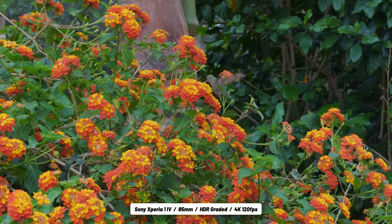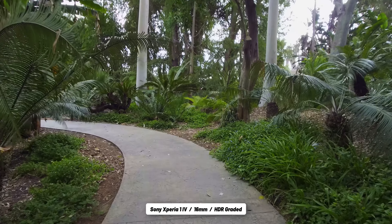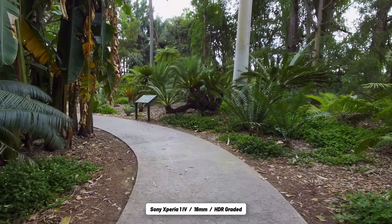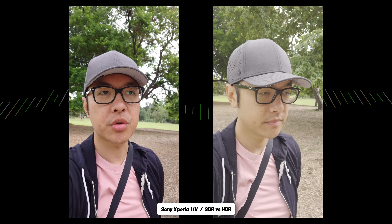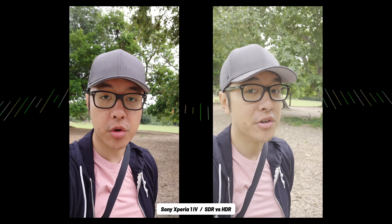HDR video recording can be turned on throughout all three sensors, adding a boost of color and dynamic range. For the video nerds out there, it's based on the BT.2020 color space and uses HLG curves. One important note: HDR footage is more of a pro-level thing. It'll look great on the phone itself, but bring that footage into almost any other device and it will look more flat and the colors more muted. HDR footage is supposed to be edited in something like DaVinci Resolve, and once you bring it anywhere else, it might look a little bit different.